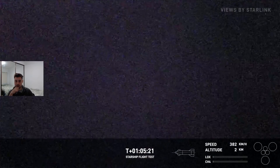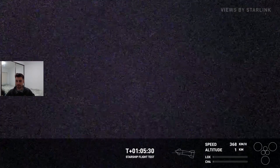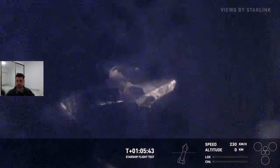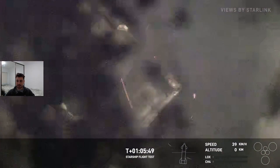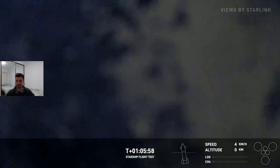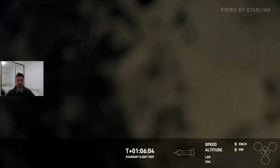390 kilometers an hour, still dropping speed just from wind drag and air resistance. Less than one kilometer — and there's the flip. The engines I believe would be firing, though the telemetry isn't showing it. But the speed is dropping. It's at a stable speed now. 20 kilometers an hour. And we should have splashed down in just a second — very hard to see anything going on here.